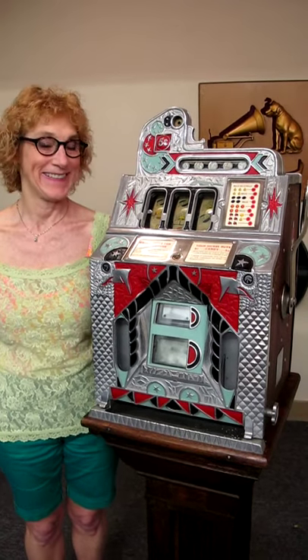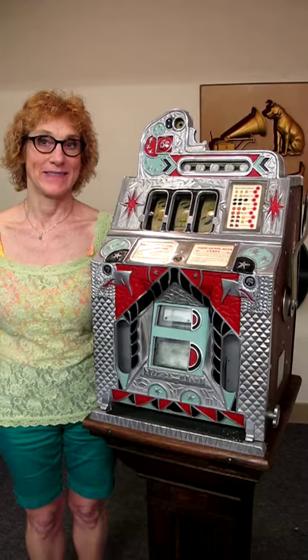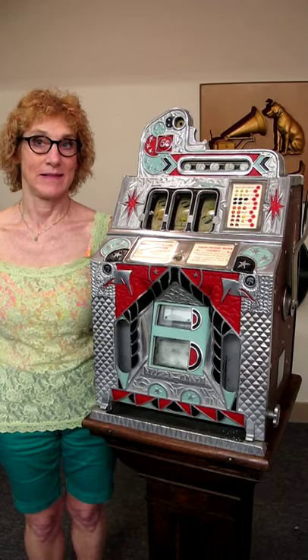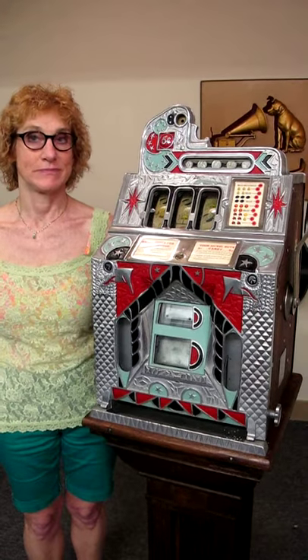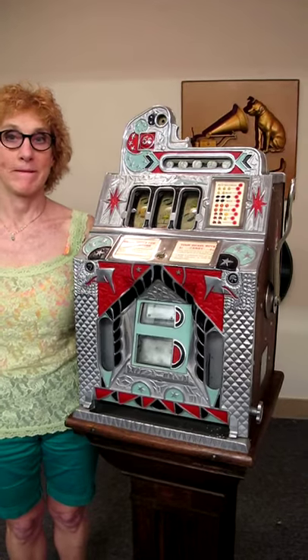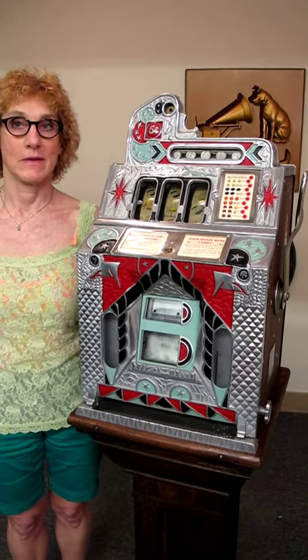It's a Prohibition era slot machine with the vendor front, in mint restore condition. It takes nickels. It also gives you your fortune, and they got around the gambling laws by having the mint dispenser on the front.